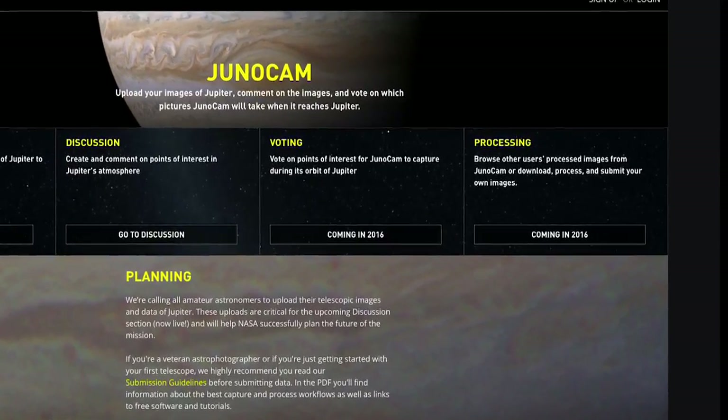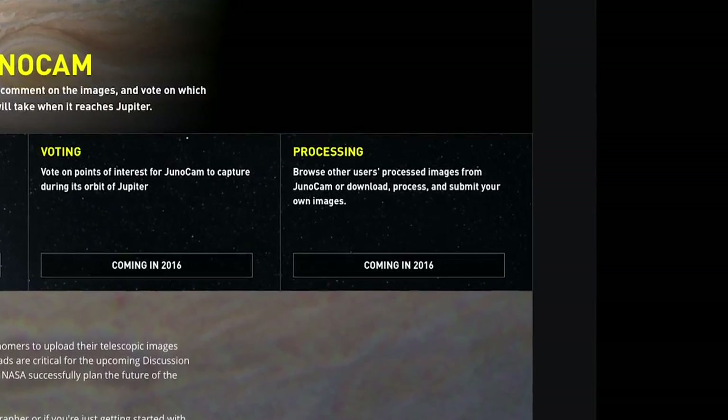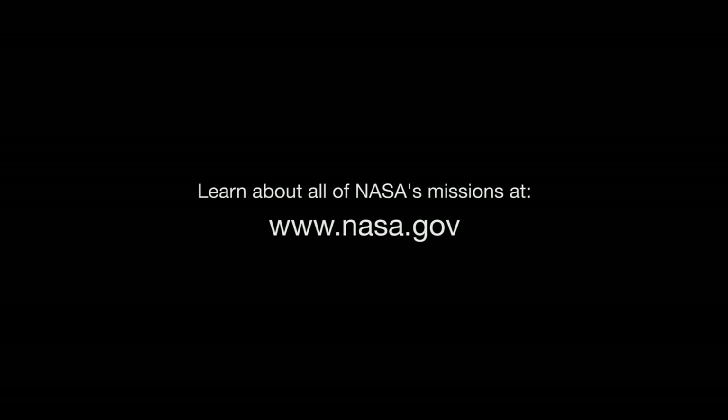Once JunoCam has taken the images, they'll be posted online. Imaging participants can then process these raw mission images and re-upload them for others to view. You can find out all about JunoCam at www.missionjuno.swri.edu/junocam, and you can learn about all of NASA's missions, including Juno, at www.nasa.gov.